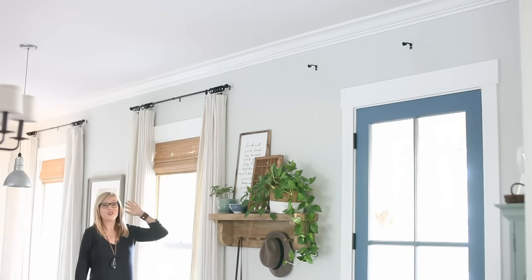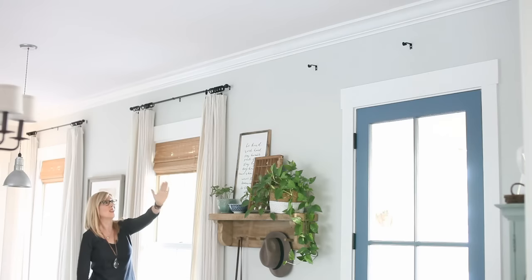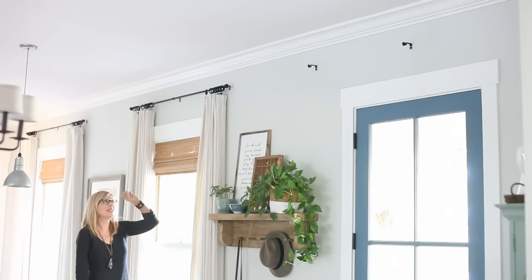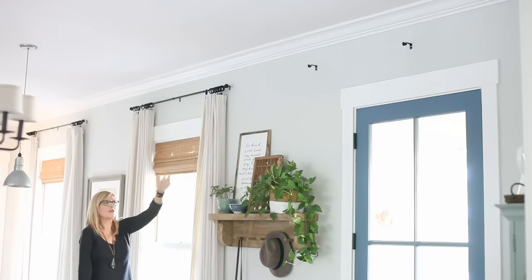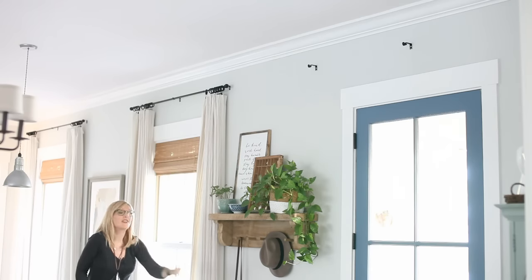I'm standing on a stool — I'm not this tall — but now you can really see how that window lines up with this window and then it looks like another window. It's a door but it basically looks the same as our windows because it has the same trim, it's the same height, and then — no rod, no height, no symmetry. I am just like, give me curtains right there. Kevin nodded yes.